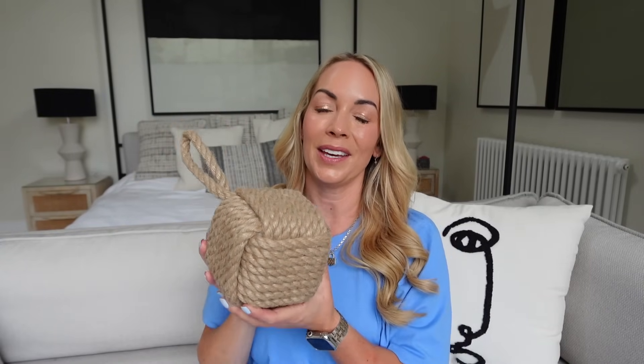With it being summer and the back doors open a lot, one of our doors was banging shut inside. So I bought a doorstop and thought I'd share it — it's like a nautical sailor knot, super heavy, and they had it in loads of different colours.